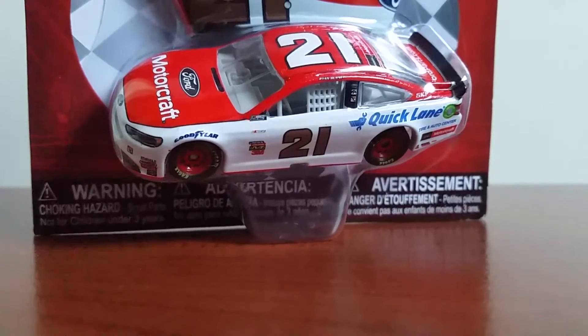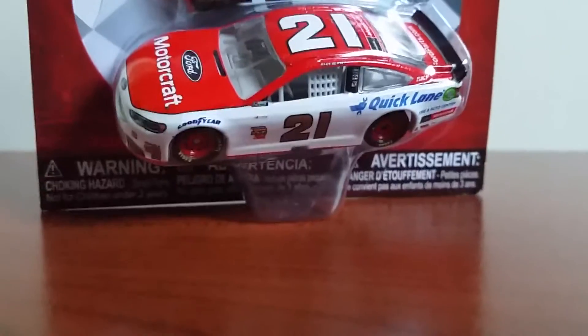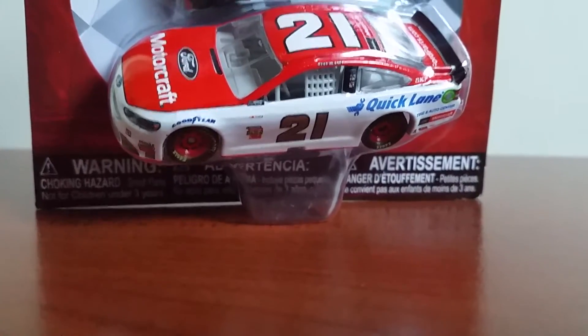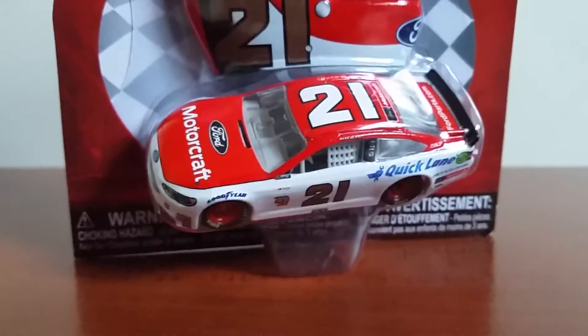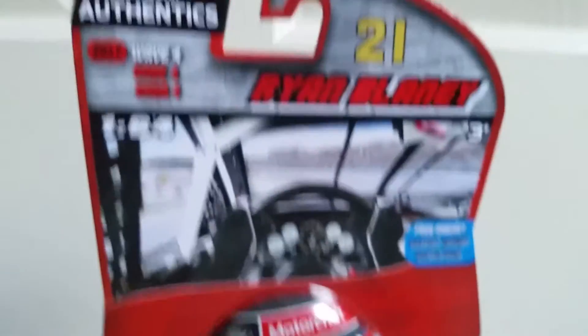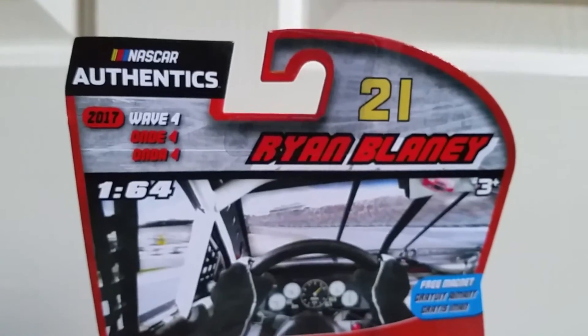Ryan Blaney has been doing pretty good for only his second full-time season in the Cup Series. Of course he got the win at Pocono earlier in the year in this paint scheme, so he's been doing pretty good for himself lately, and so I thought I'd pick up the diecast.